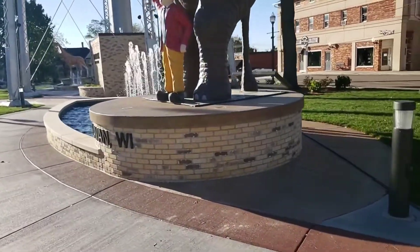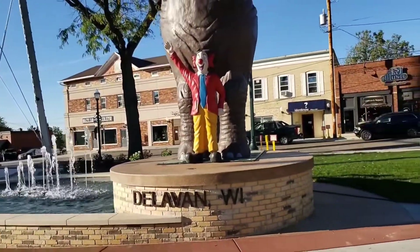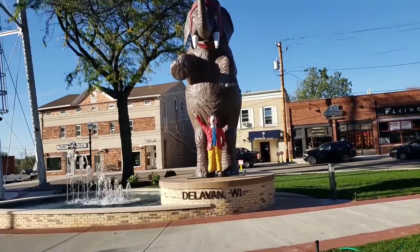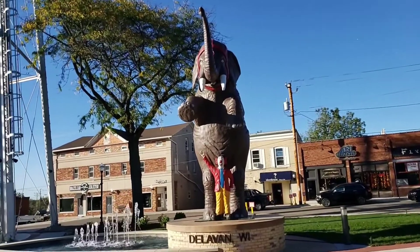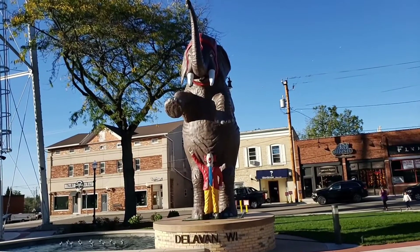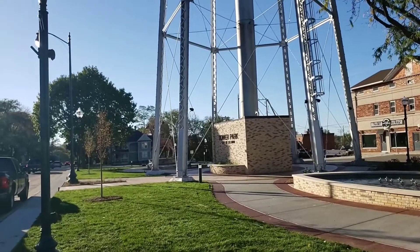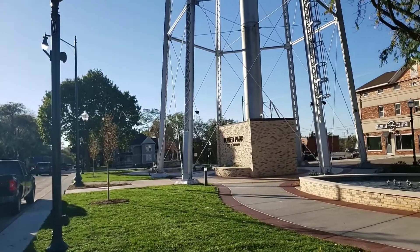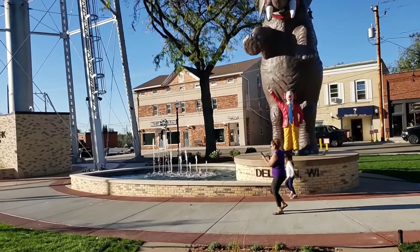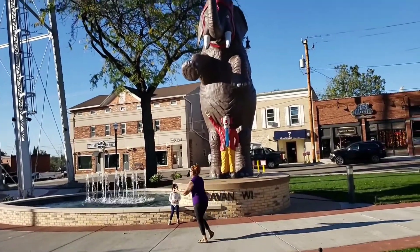And then we got the clown here with the elephant. When they redid the park, I think it took them about a year give or take, and during the winter they couldn't really do much. They took all the statues — the elephant and the giraffe — down towards that end of the park while they worked. Then they built these platforms for them. These platforms have a very, very deep foundation — I'm guessing around six feet deep. I'm guessing that's for the Wisconsin winters so they don't crack.